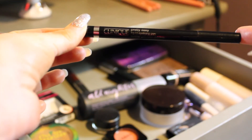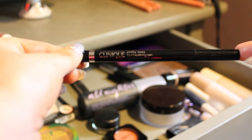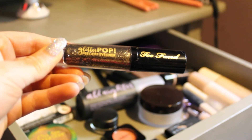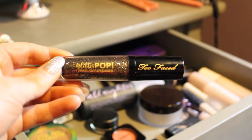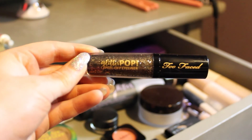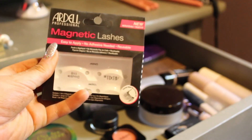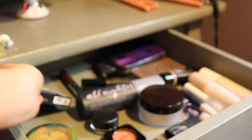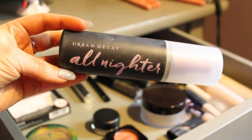Then I'm using two eyeliners this month. This is the Clinique Pretty Easy Liquid Eyelining Pen — I love this one, I just got this in my VIB sale haul. And the second one is the Too Faced Glitter Pop Peel Off Eyeliner. I thought that this would look really pretty if I did an eyeshadow look using the Urban Decay palette. I also have the Urban Decay All Nighter Setting Spray — I just got that in my eyes!